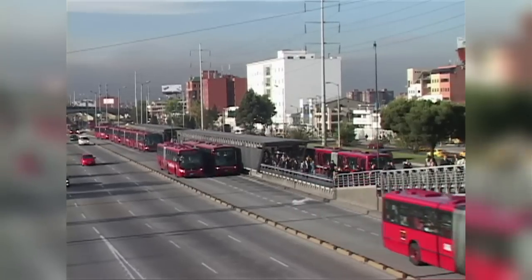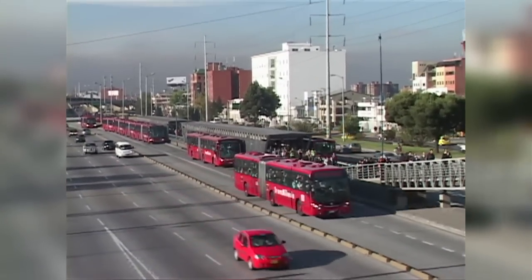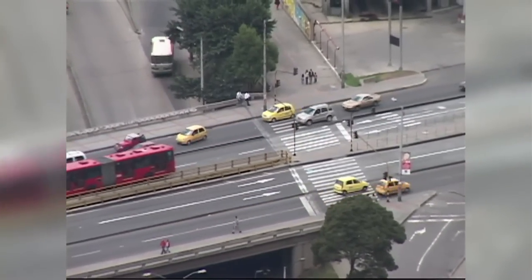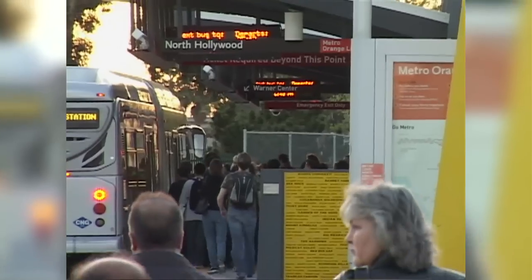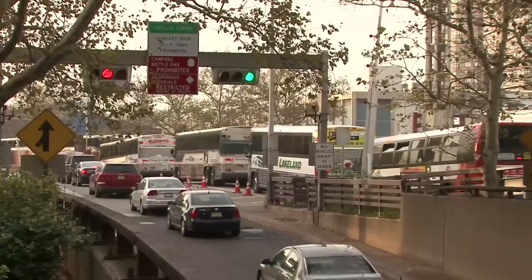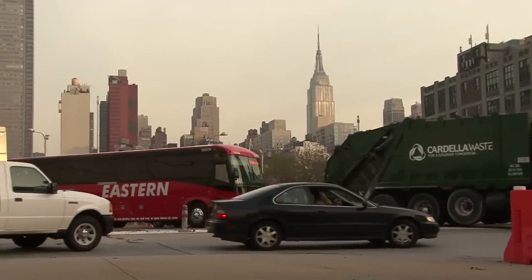TransMilenio proved mobility so much so that more than 20 percent of TransMilenio users are car owners. In many developing country cities, the only people who use public transport are those who do not have cars. By replacing automobiles with buses, you can increase the capacity of the system, reduce the average person's trip time, and reduce pollution. It is win, win, win, win.